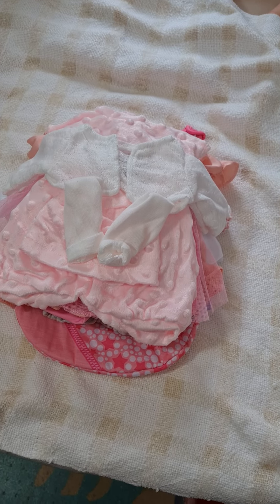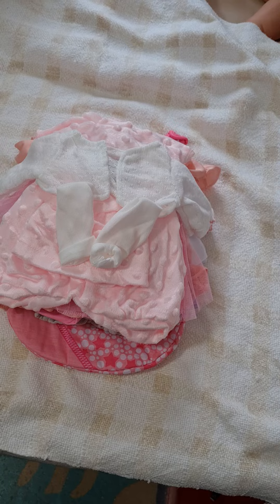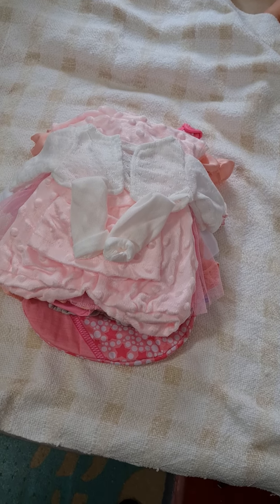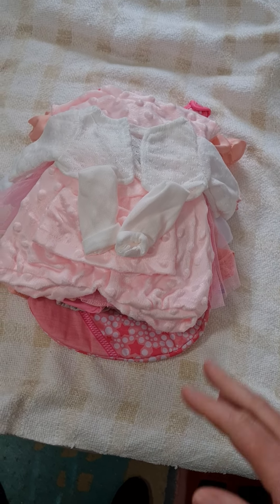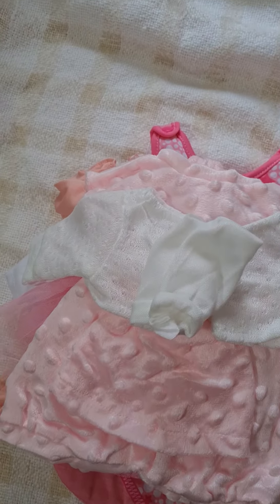Okay, so this is the little pile of clothing that I've got for the sort of 12 to 15 inch babies. I thought I'd just do a quick outfit haul. I'll put the pile over here and I'll show you guys.